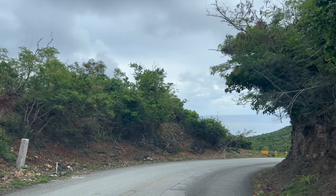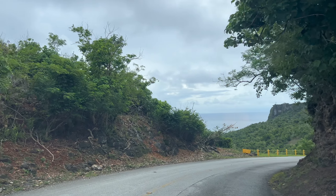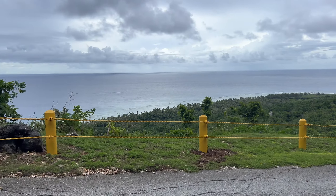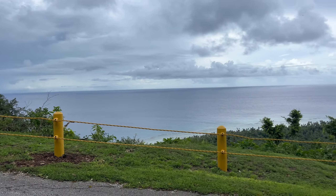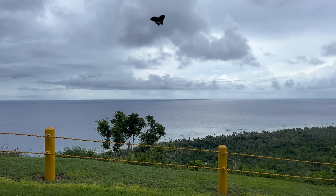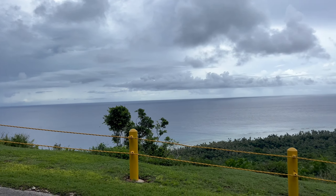Right near the scenic view, we have the one that's very popular with people and gets posted a lot — the cliffline view with these barriers on the road. You're not supposed to stop, but this view is what you always see in a lot of people's edits for Ritidian.